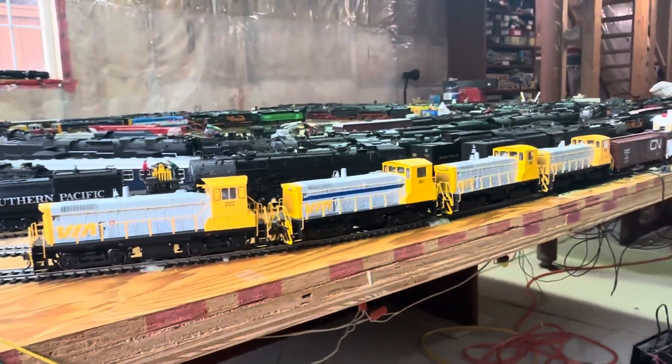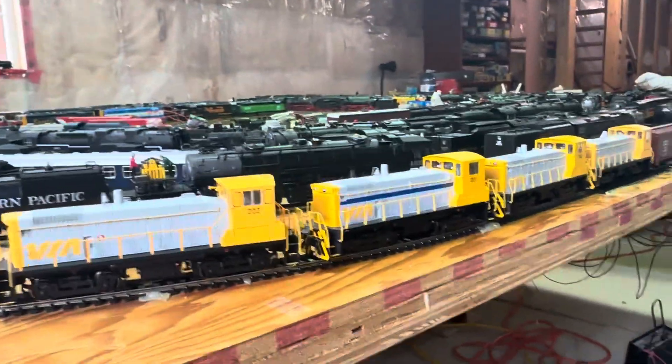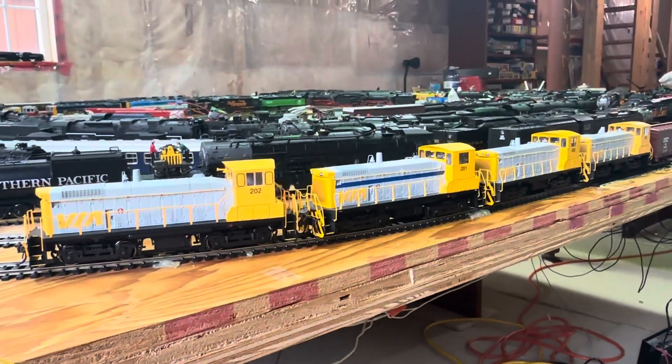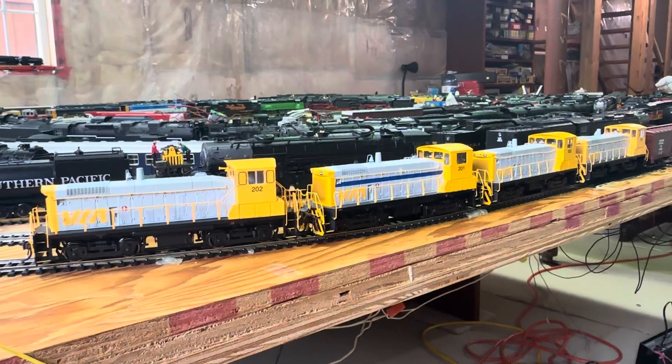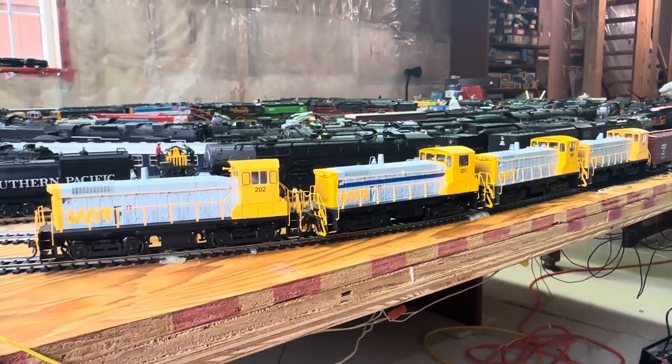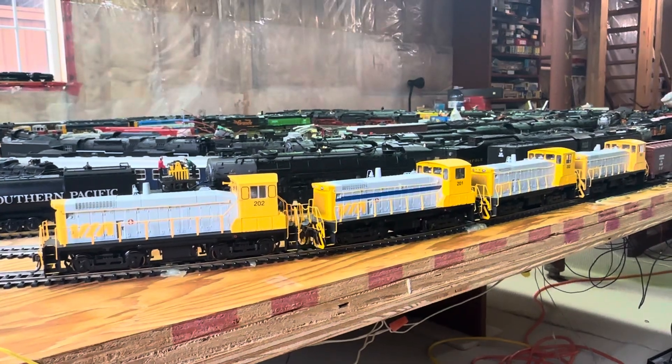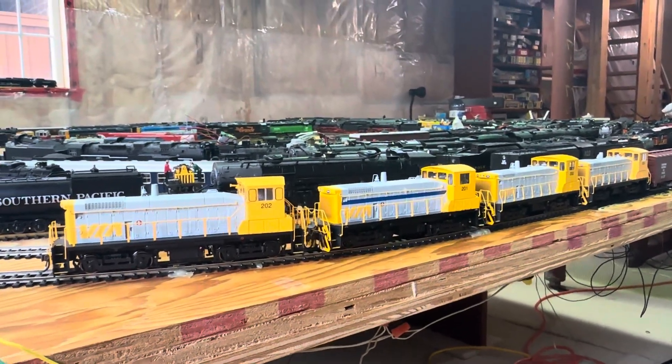Hi everybody, welcome back to my channel. I thought of doing an interesting consist here since I got inspired from my last video with the Via Rail switchers. So I thought I'd do a consist here.